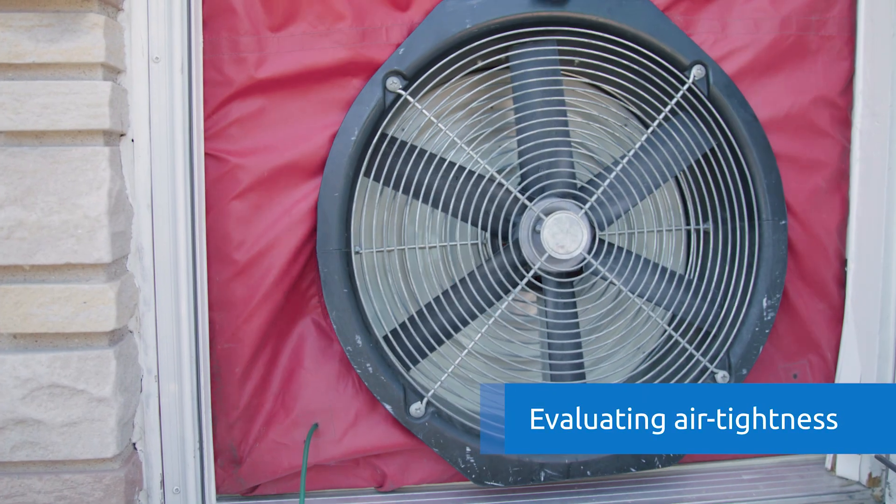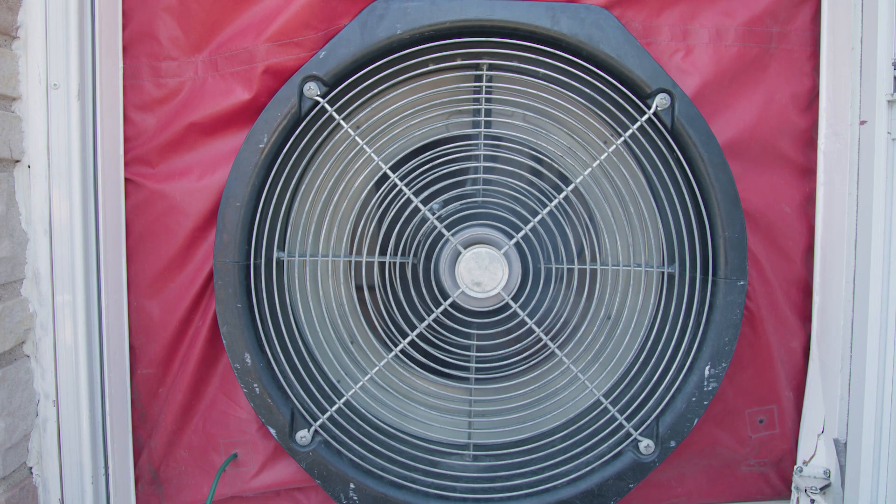When we do an air tightness test, we use a blower door. The blower door is used to depressurize the house and we measure the air leakage of the building.